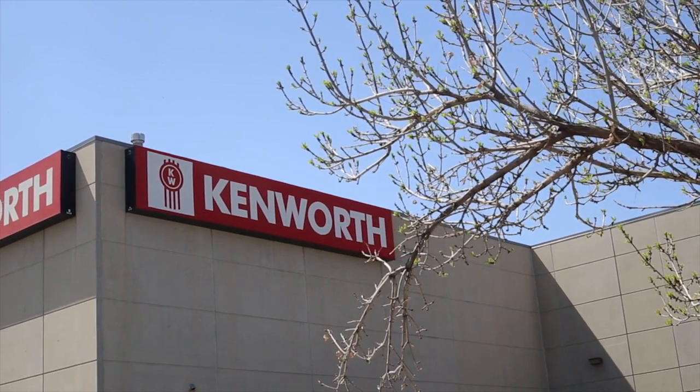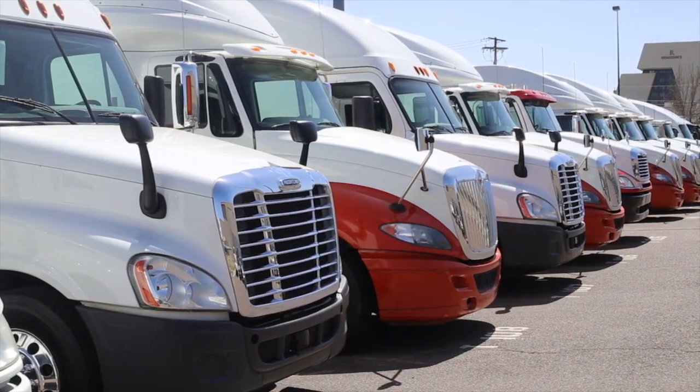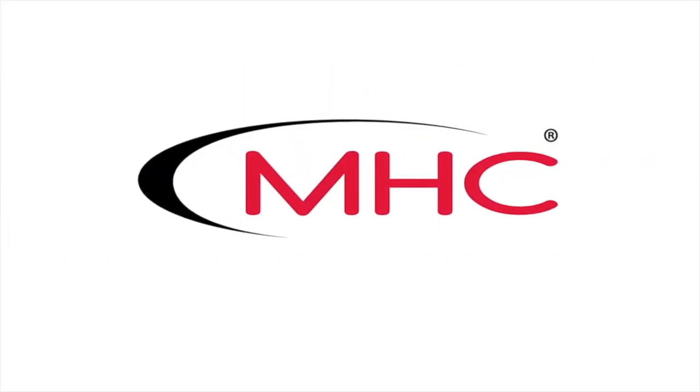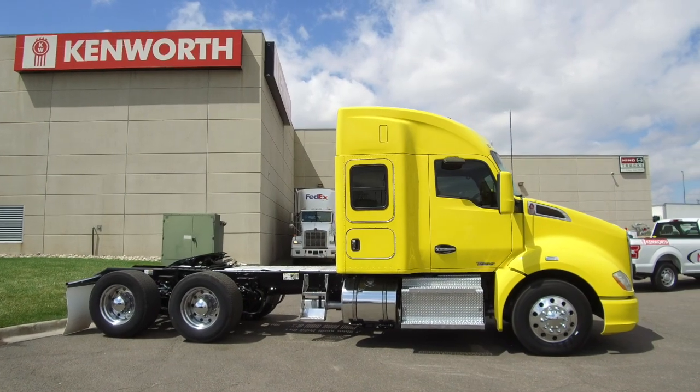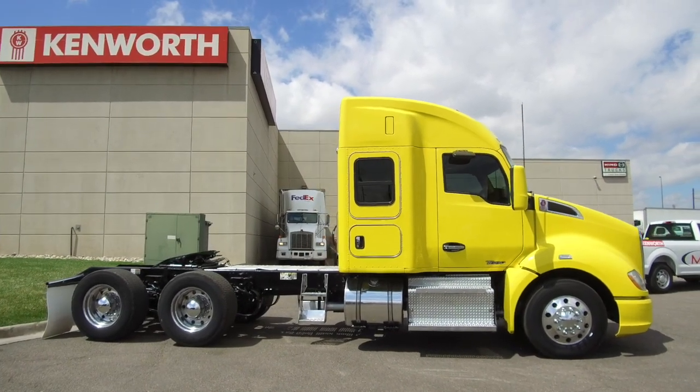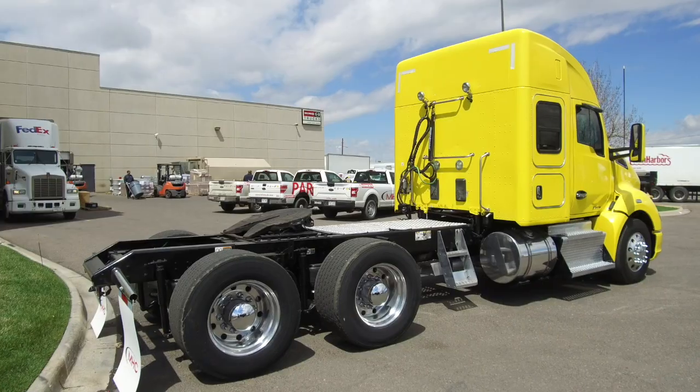MHC Kenworth, Denver, Colorado — the world's best in new and used trucks. This one will catch your eye: a yellow 2016 Kenworth T680 for sale at MHC Denver.